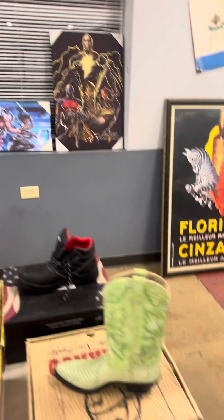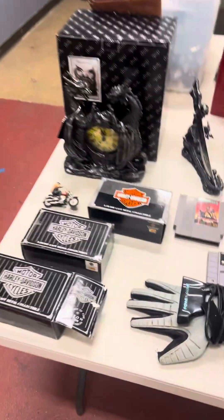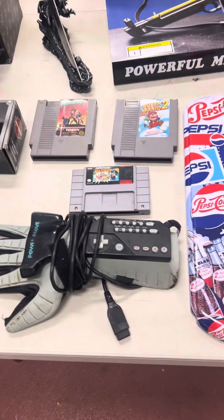A couple of different things back over on this side as well. Got some Harley-Davidson motorcycle items. Got the original Power Glove right there and Nintendo games as well.